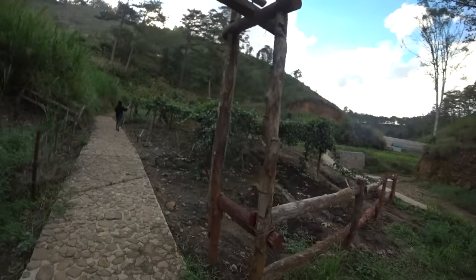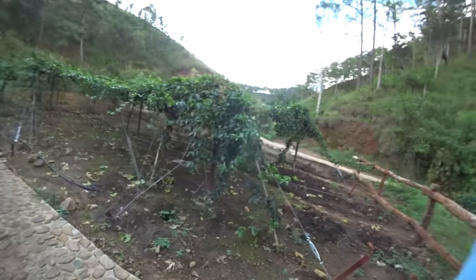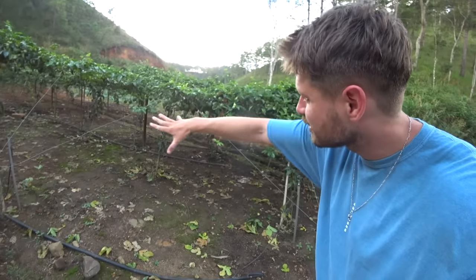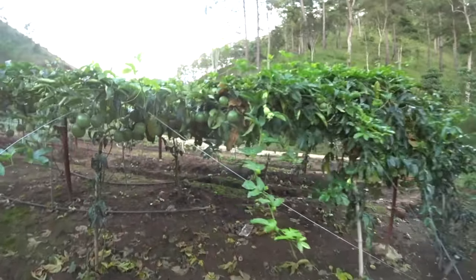Nice little entrance here. So we've got Farmer Max today — no professional — but look at the vine system going with the passion fruit here. Look at him going. Not quite ready, but once they're ready you can just kind of walk under and pluck, pluck, pluck, pluck, pluck.